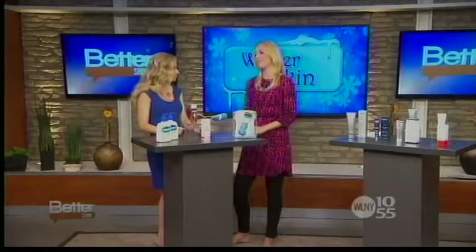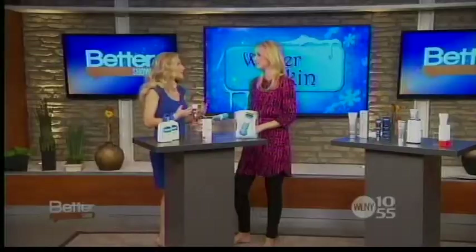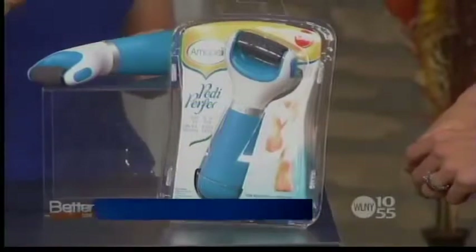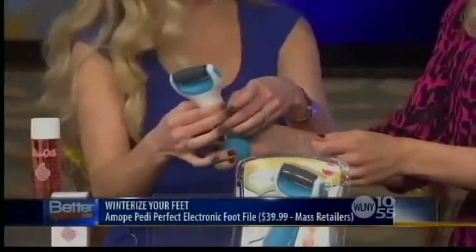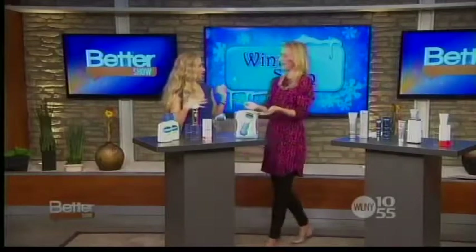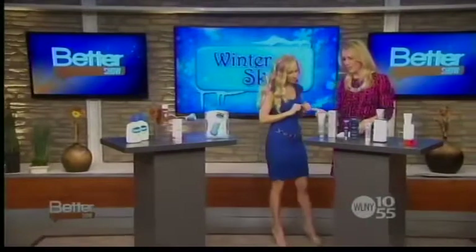Let's talk about our feet, because our feet take a beating in the winter too. No one likes dry, calloused feet — you can also get those deep painful cracks in the heels that can actually serve as an entry point for bacteria and fungus. I love this: it's by AMopé, it's called Pedi Perfect. It's an electronic foot file — you turn it on and it very gently and safely sloughs off the dead skin on your feet. It's like microdermabrasion for the feet. It's $39.99.